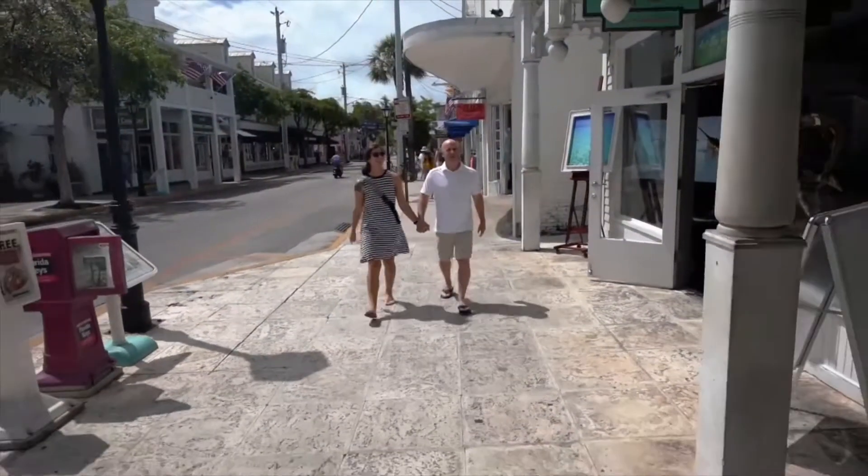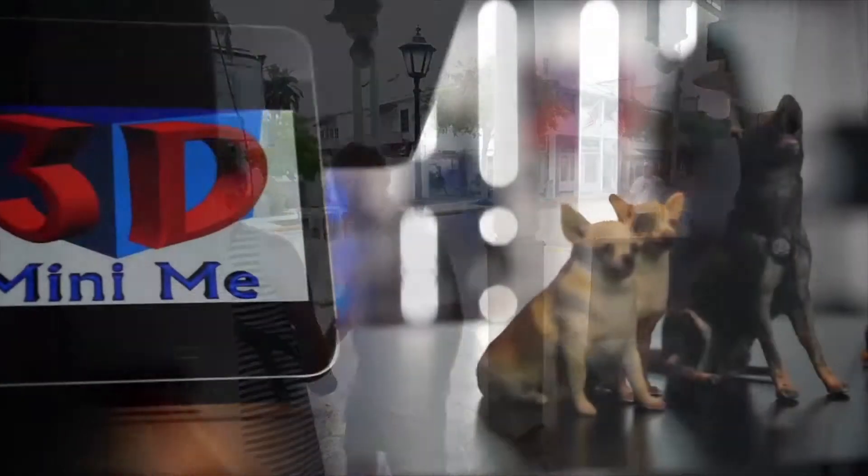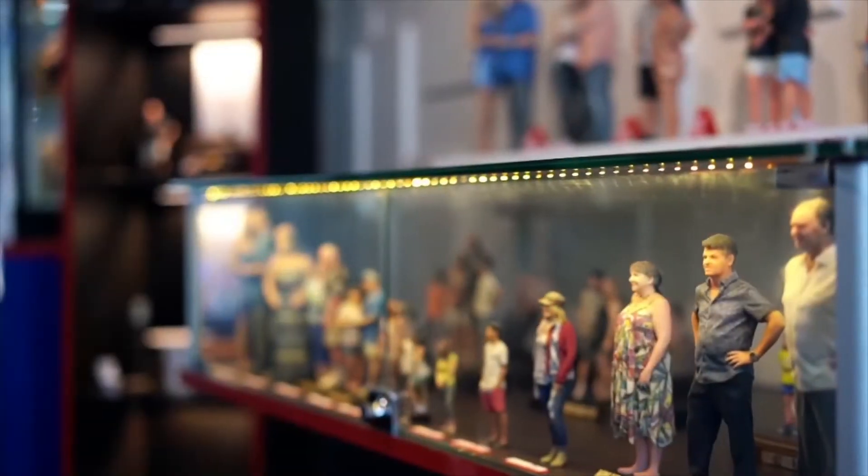There is an amazing store in Key West on Duval Street that you have to see. It's 3D Mini-Me. It's one of the most amazing things you will see or do in Key West. Kids love it, and adults are truly amazed by what they see. This is 3D Mini-Me.